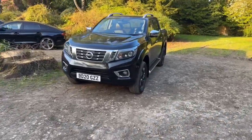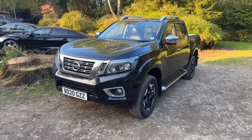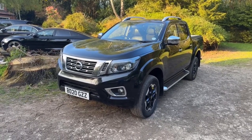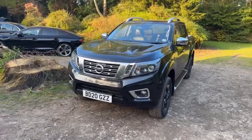Hello and welcome to JustCompareCars.com, my name is James and today I'm going to be doing a walk-around video of this 2020, 20-plate Nissan Navara. It's a 2.3 DCI 190 Tekna TT Auto, done just 59,000 miles and it's got full Nissan service history with three services recorded.